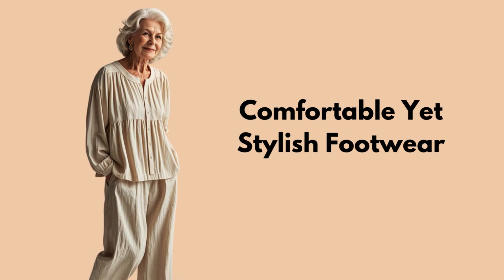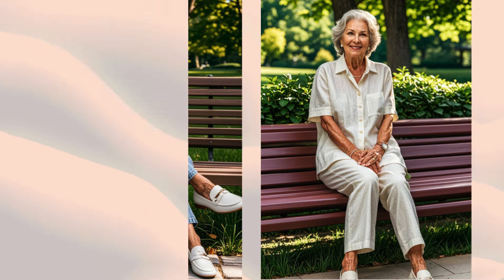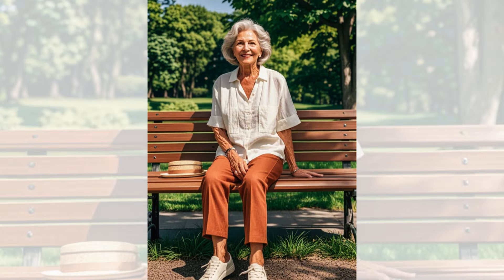Tip 6: Comfortable Yet Stylish Footwear. Invest in a few pairs of comfortable yet stylish shoes. Slip-ons, loafers, or low-heeled sandals are versatile options that provide comfort and style, ensuring you look chic while staying comfortable.